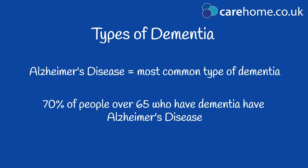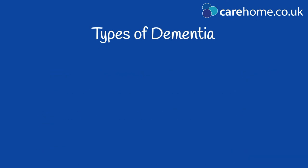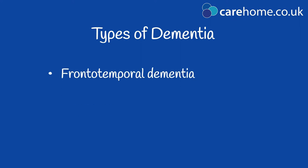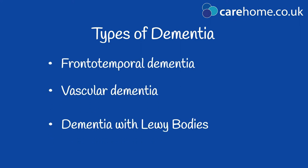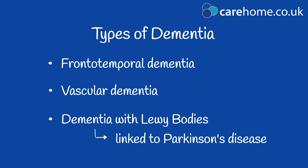which accounts for 70% of cases in people aged 65 and over. Other more common types include frontotemporal dementia, vascular dementia and dementia with Lewy bodies, which is closely linked to Parkinson's disease.